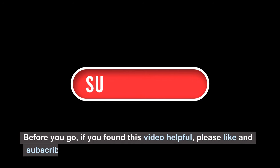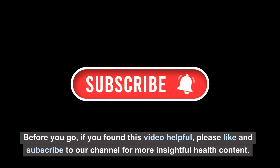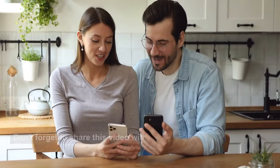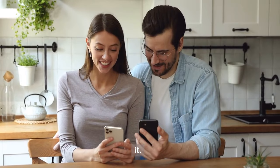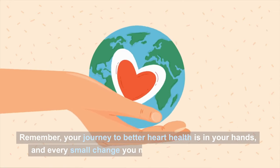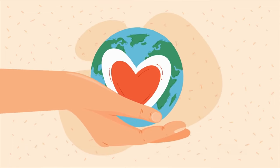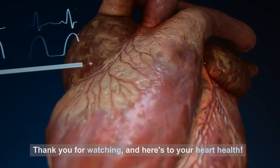Before you go, if you found this video helpful, please like and subscribe to our channel for more insightful health content. Don't forget to share this video with others who might benefit from it. Remember, your journey to better heart health is in your hands, and every small change you can make can have a big impact. Thank you for watching, and here's to your heart health.